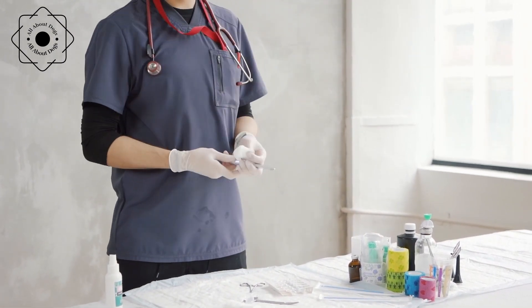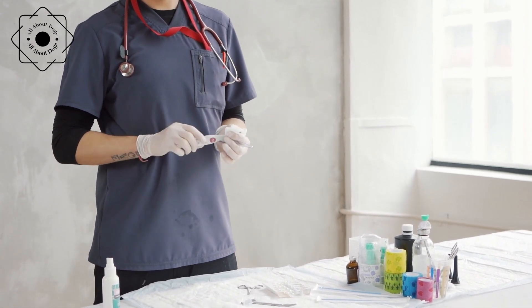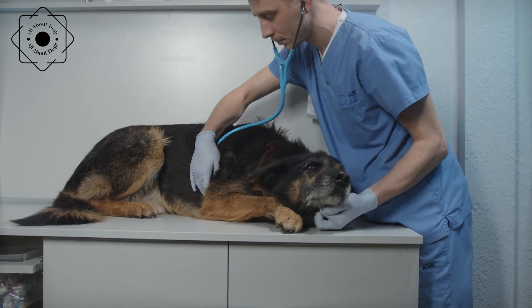Parvovirus. Parvovirus is a highly contagious virus that can be fatal to dogs. Regular vaccinations and good hygiene practices can help prevent parvovirus.